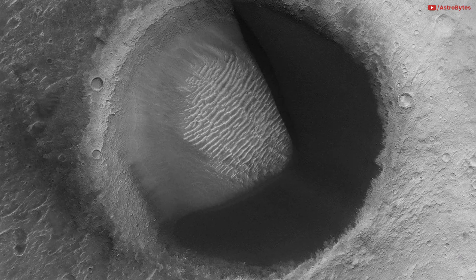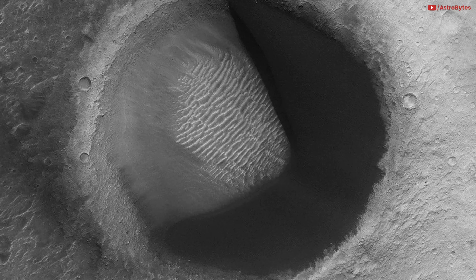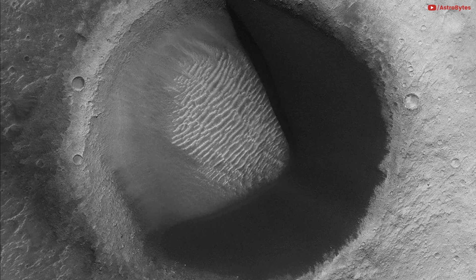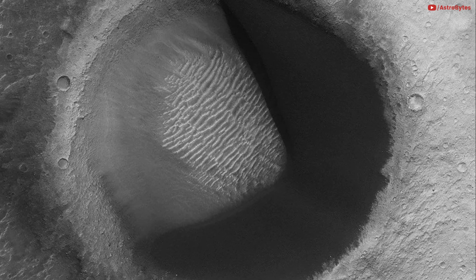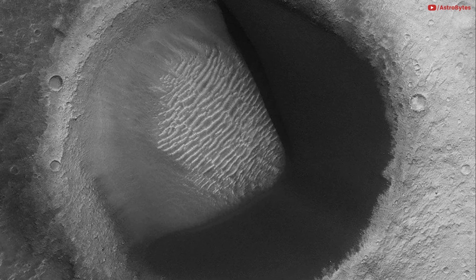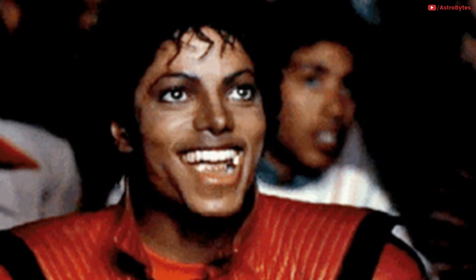A Pac-Man crater on Mars. NASA's Mars Reconnaissance Orbiter caught sight of this Pac-Man imagery on Mars in early 2018. The shape of the retro video game star appears thanks to an impact crater with a crescent-shaped barchan sand dune inside. Which image blew your mind? Let us know in the comment section.